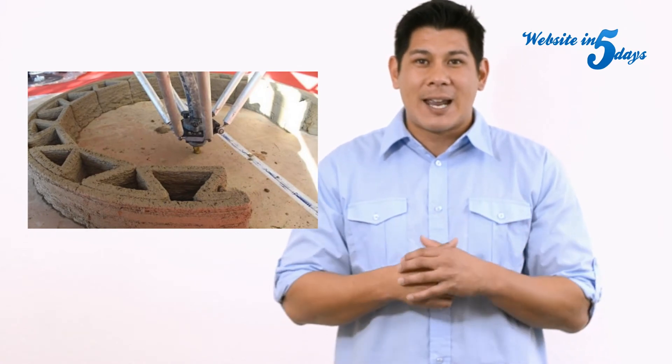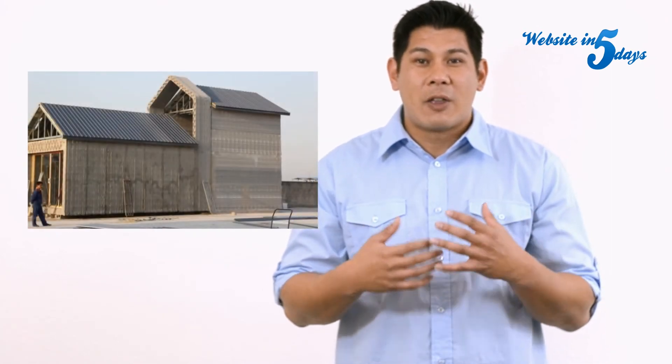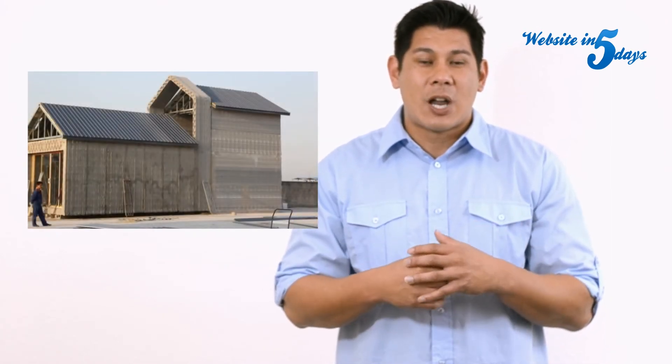Now granted, these weren't the most aesthetically pleasing houses out there, but they had everything that you would need to survive. And this just goes to show you how this new technology is basically going to change how we build everything.